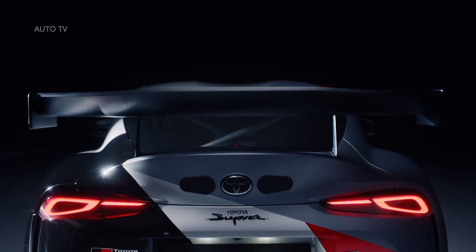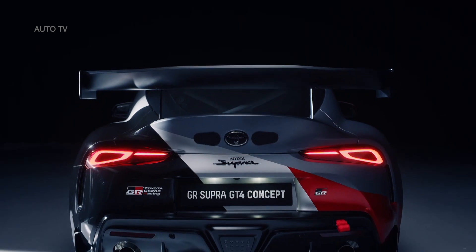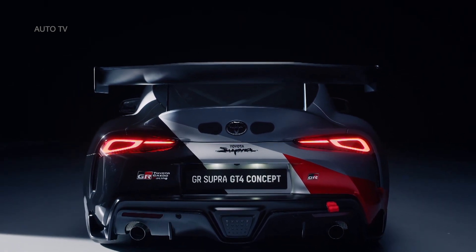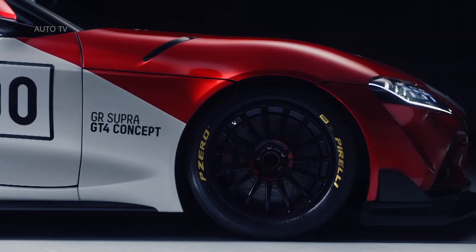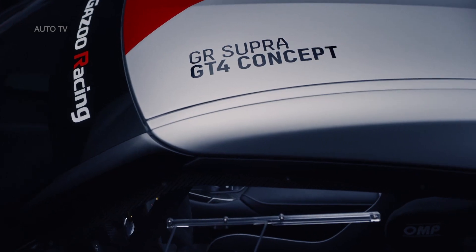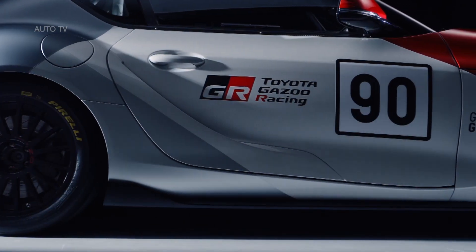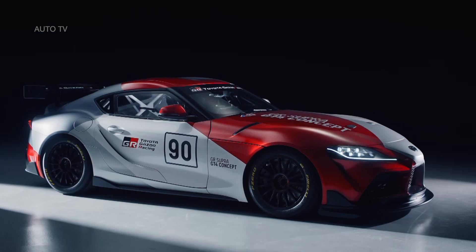The concept model, developed by Toyota Gazoo Racing, is instantly recognizable as a Supra and maintains the road car's low, muscular shape, but with increased length and lowered height. A specially designed front diffuser and rear wing have been added to the GR Supra GT4 concept to improve airflow around the chassis, reducing drag and optimizing downforce.